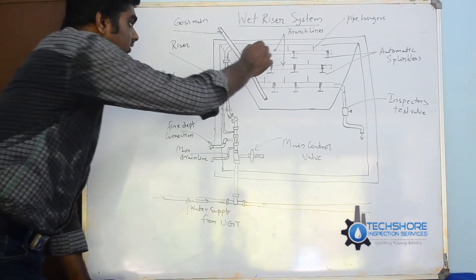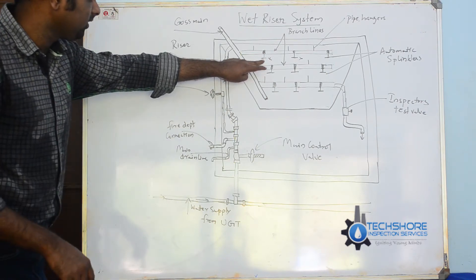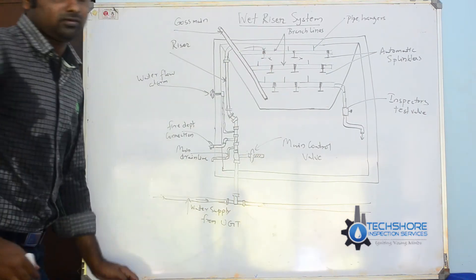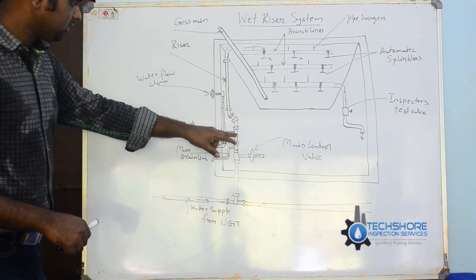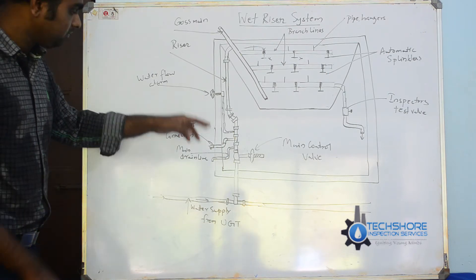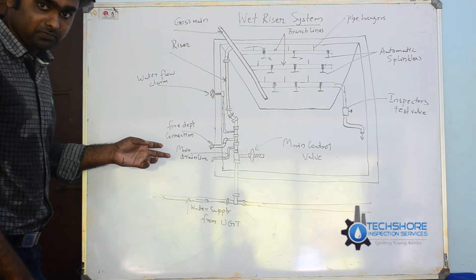If any sprinkler is triggered — for example, if a fire happens in a particular room — the automatic sprinkler will activate. The sprinkler head will break and the water will be discharged downward. The pressure in the system decreases. Automatically, the detectors will sense this, triggering the fire and water flow alarm — the sound will come. The pressure reduction in the valve signals the pump, and the pump starts operating.